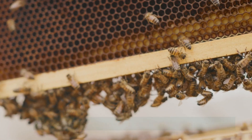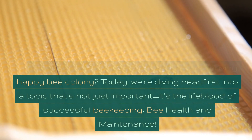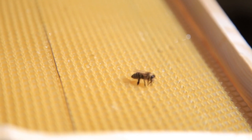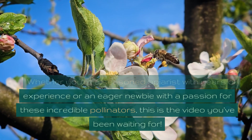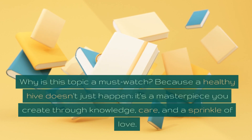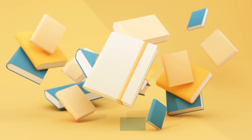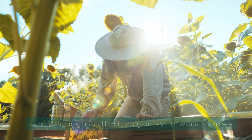Welcome beekeepers and honeybee heroes. Are you ready to unlock the secrets to a thriving, happy bee colony? Today we're diving headfirst into a topic that's not just important — it's the lifeblood of successful beekeeping: bee health and maintenance. Whether you're a seasoned apiarist with years of experience or an eager newbie with a passion for these incredible pollinators, this is the video you've been waiting for. So grab your bee suits and let's get buzzing.